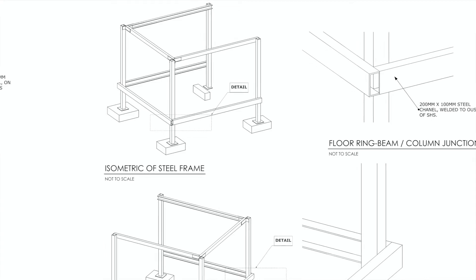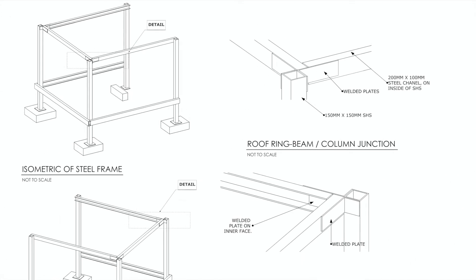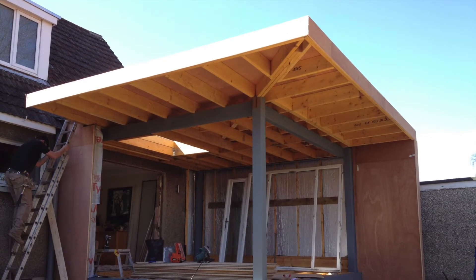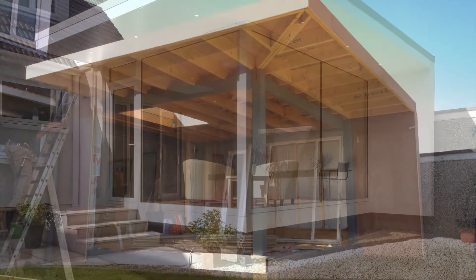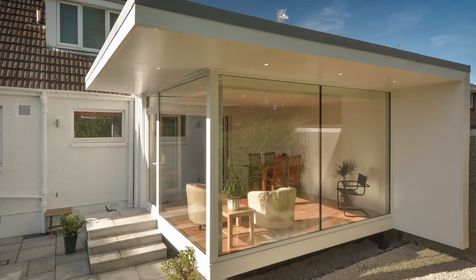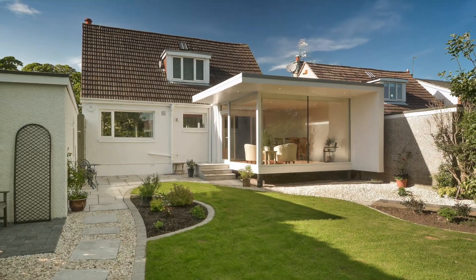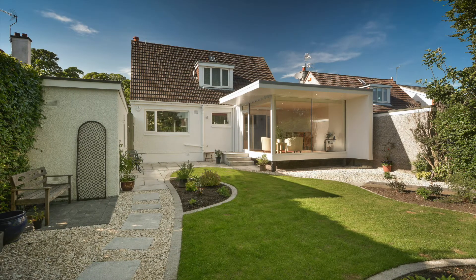I worked with a structural engineer to develop the design, but the basic principle is simple. The structure has four steel posts with a steel ring beam to support the floor, and another steel ring beam to support the roof. This is the building under construction. You can see how the timber roof joists sit on the steel ring beam and span outwards. This is the finished building. The underside of the roof was clad in marine plywood and painted with boat paint to provide a long-lasting finish. This was built for a very modest budget, but the end result is amazing — much better than a typical conservatory.